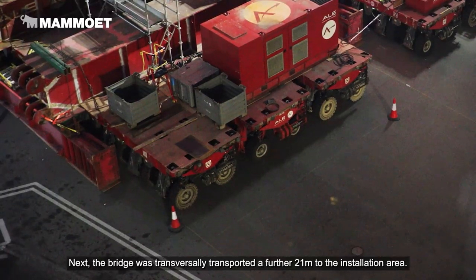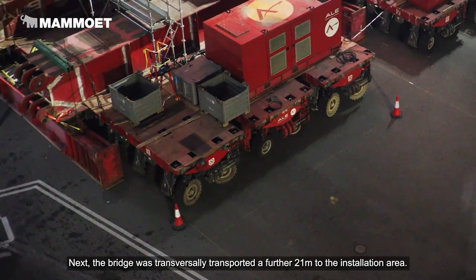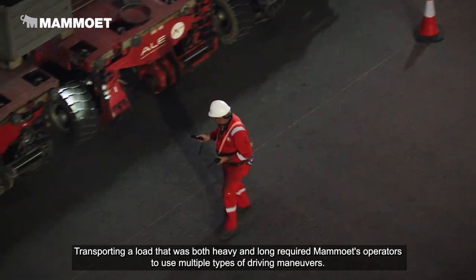Next, the bridge was transversely transported a further 21 metres to the installation area. Transporting a load that was both heavy and long required Mahmoud's operators to use multiple types of driving manoeuvres.